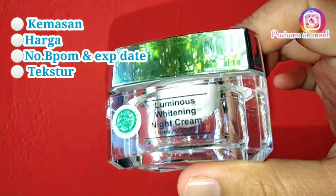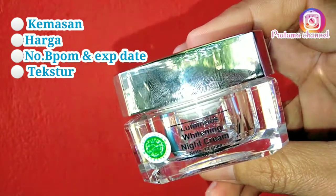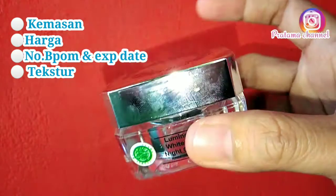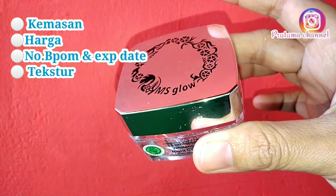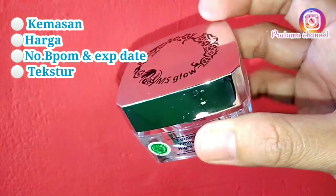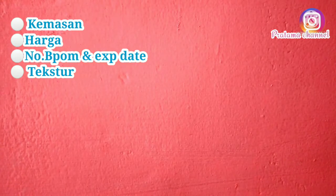Oke, terima kasih. Ini video dari saya, semoga bermanfaat buat kalian semua. Apabila kalian menyukai video ini, jangan lupa di-like, komen, dan subscribe. Kalian bisa komen di bawah mau diminta direviewkan apa. Assalamualaikum warahmatullahi wabarakatuh.